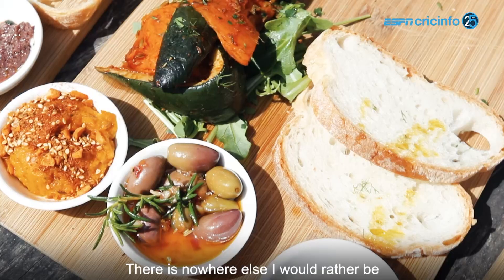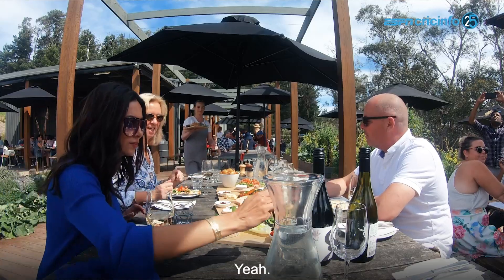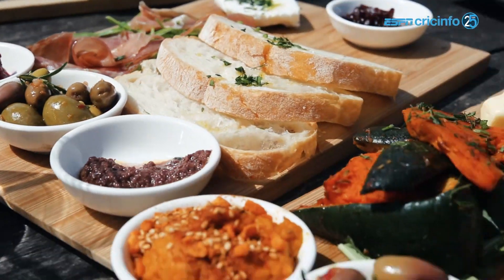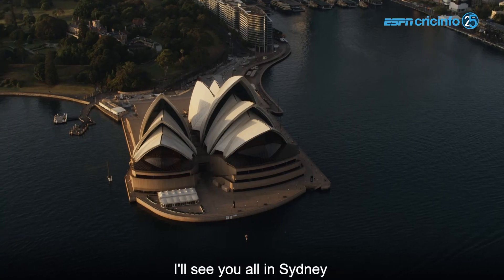There is nowhere else I would rather be right here, right now. I agree with that. Loving having you here. I need a good nap after that amazing meal, and I'll see you all in Sydney for the next test.